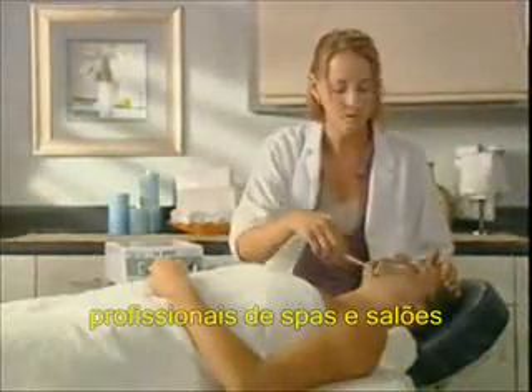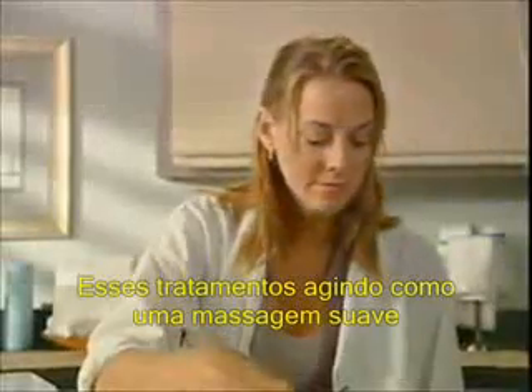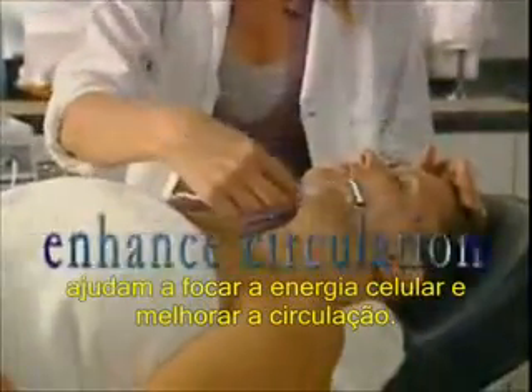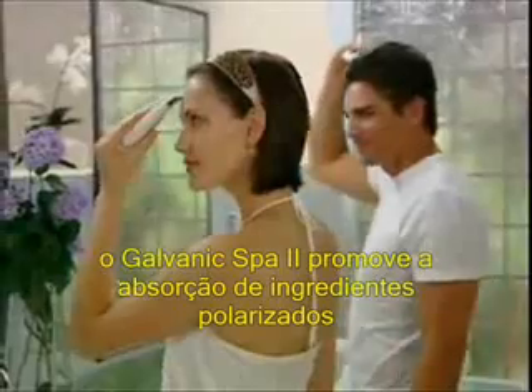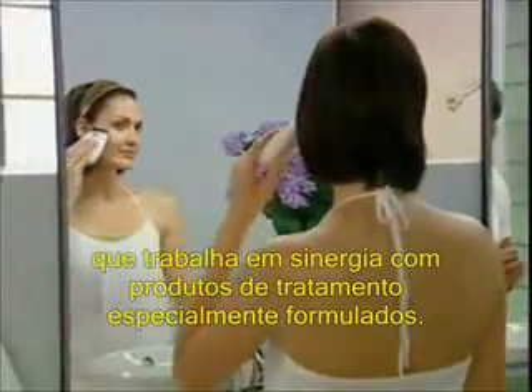For more than 50 years, spa and salon professionals have used galvanic currents in customized treatments to refresh and energize the skin. Through a gentle massaging action, these currents help focus cellular energy and enhance circulation. Based on the scientific principle that like charges repel, the Galvanic Spa 2 encourages the absorption of charged ingredients, emitting a positive or negative galvanic current that works synergistically with specially formulated treatment products.